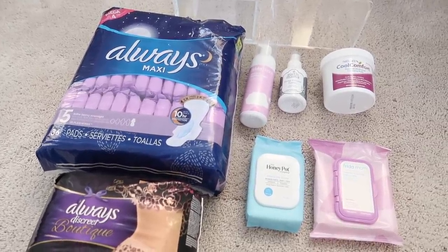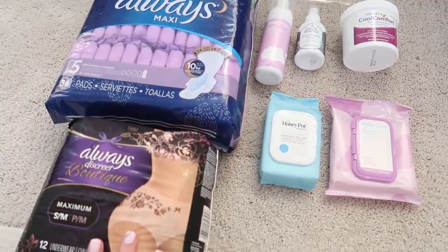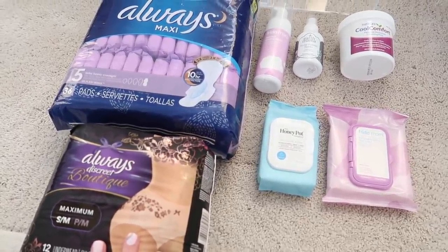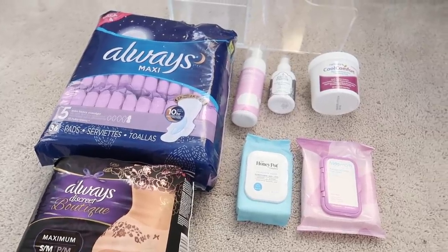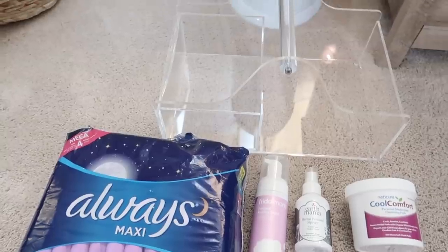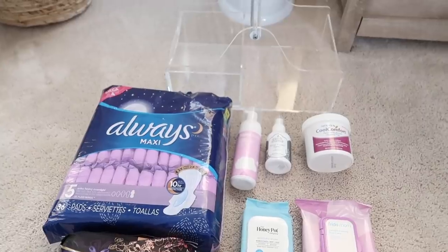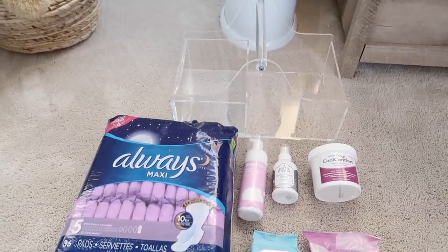I'll probably just get a peri bottle from the hospital because they always send you home with one, so I don't really need to buy that. The hospital also sends you home with Dermaplast but I never really needed to use that — just in case they'll send me home with those things. That's everything going in here and I'll throw this basket in the bathroom so I have everything on hand for when I get home from the hospital.